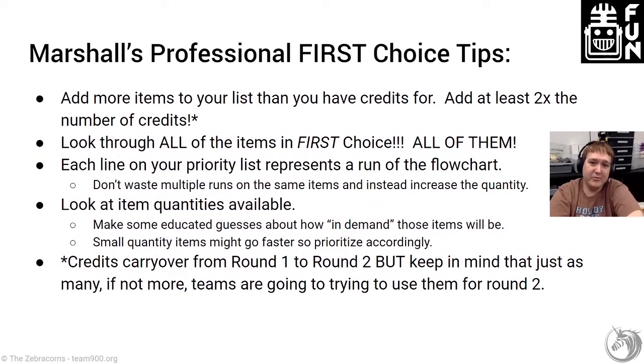My professional First Choice tips: add way more items to your priority list than you have credits — at least two times as many. Look through every single item in First Choice and read all the descriptions. Each line of your list represents a separate run of that chart, so make sure you're getting the maximum number of items you actually want. Look at item quantities available and make choices based on that. Finally, credits carry over from round one to round two, so it might make sense to conserve some credits depending on what parts are important to you.